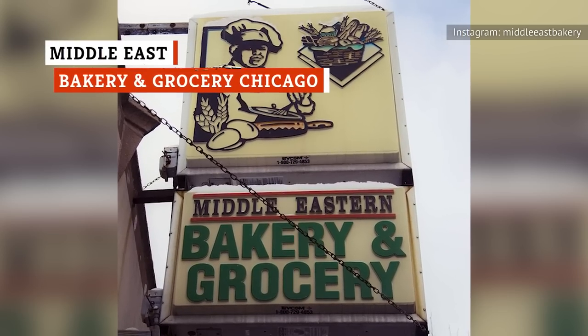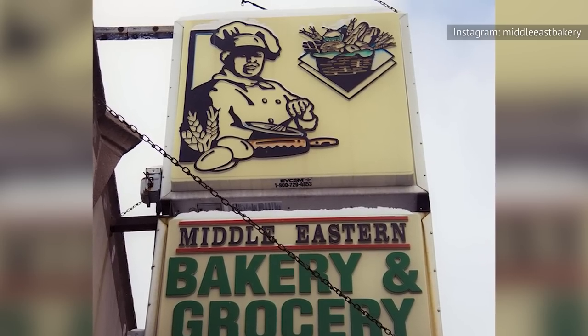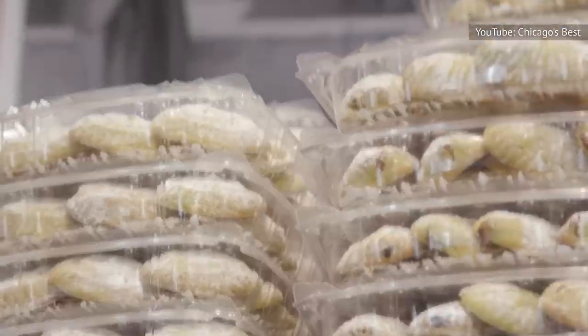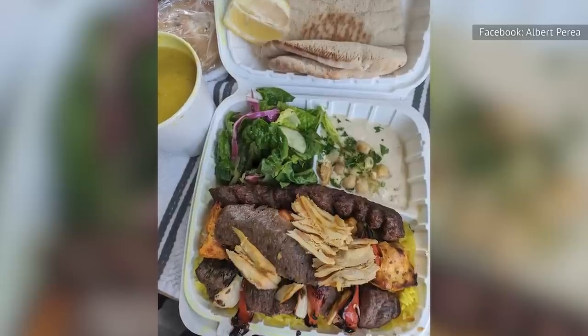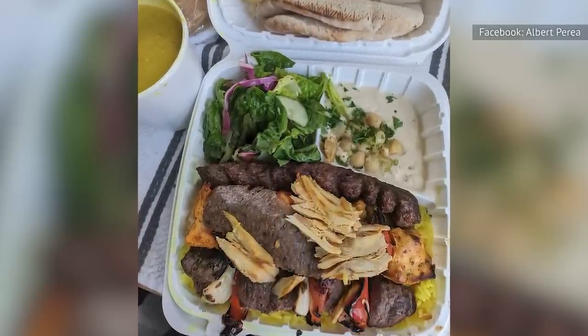Since 1981, Middle East Bakery and Grocery has been providing a place to indulge for Chicagoans who are on the hunt for worldly flavors. For most of that time, the shop simply sold Middle Eastern grocery staples and freshly baked bread. In 2014, however, the store added a cafe to its operation, where you'll find some of the best shawarma in the country. "The hummus is made fresh daily." "Daily." "The falafels are made fresh daily?" "Daily. The falafel made when you order it." The restaurant's menu has traditional beef and chicken shawarma, but of particular note is the shawafel wrap.